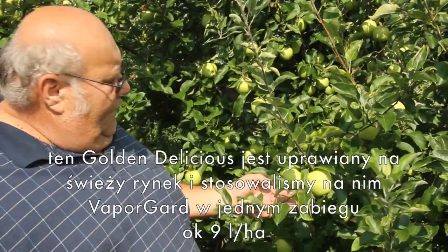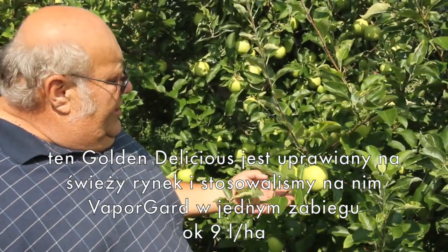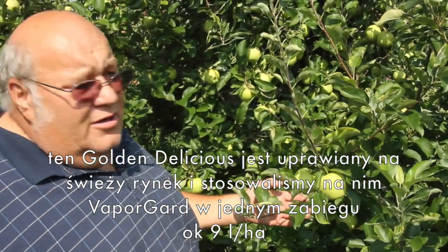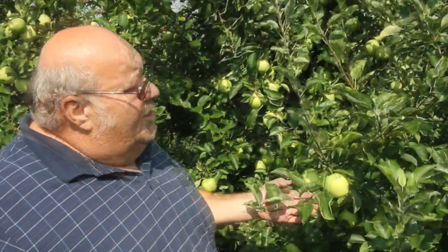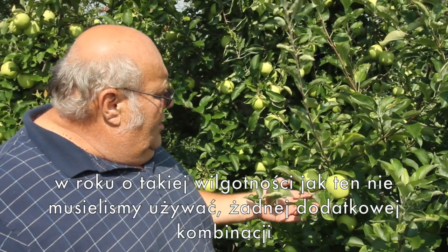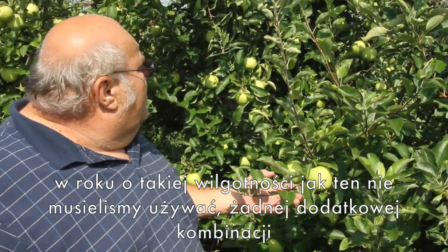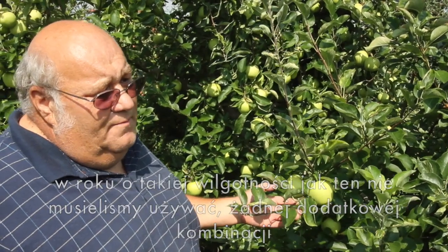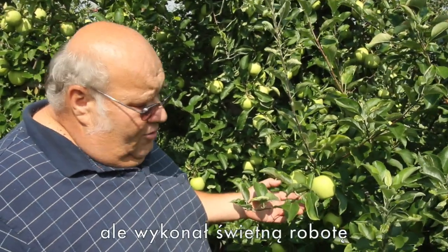These Gold and Delicious were raised for fresh fruit and we use the Vapor Guard on them — one treatment, a gallon to the acre, both sides. The year with the amount of moisture we've gotten, we haven't had to use it in any more combination than that in the spray here, but it does a great job.